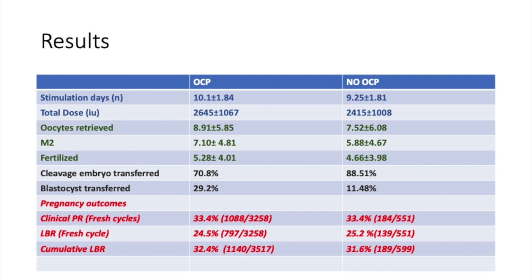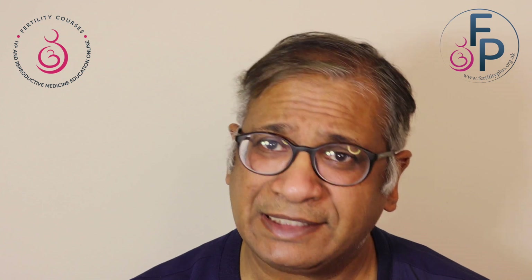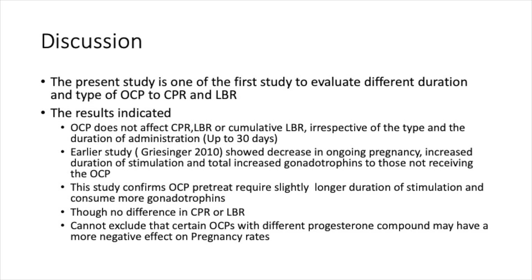Looking at the results: the total dose was slightly higher with the pill. Oocytes retrieved were the same. Metaphase 2 oocytes were very much the same. Clinical pregnancy rates were very similar, live birth rates in a fresh cycle were very similar, and cumulative live birth rates including frozen cycles were also very similar. This study indicated that the pill does not affect clinical pregnancy rates, live birth rates, or cumulative live birth rates, irrespective of the type and duration of administration up to 30 days.